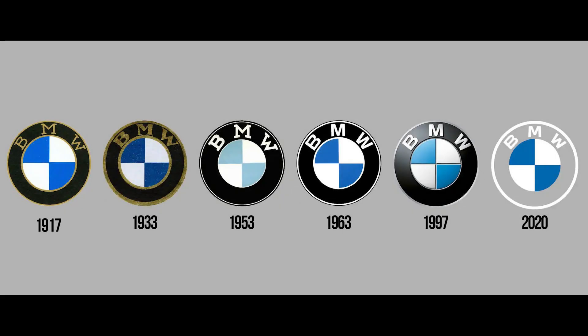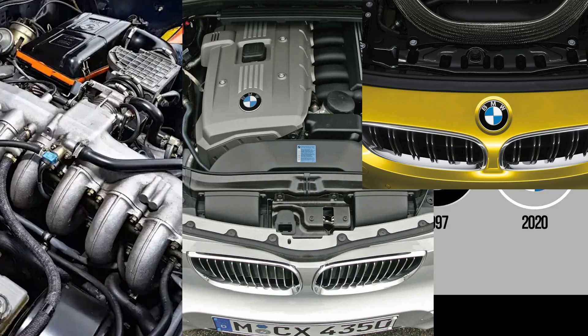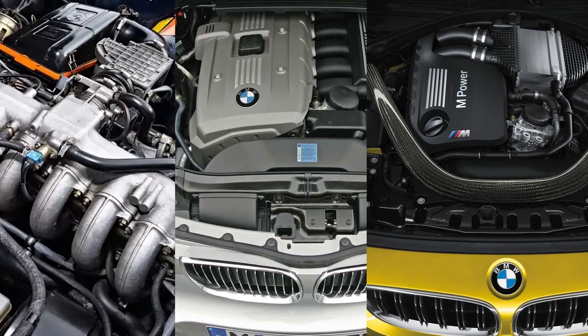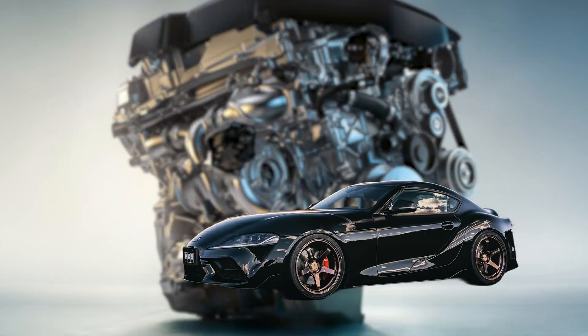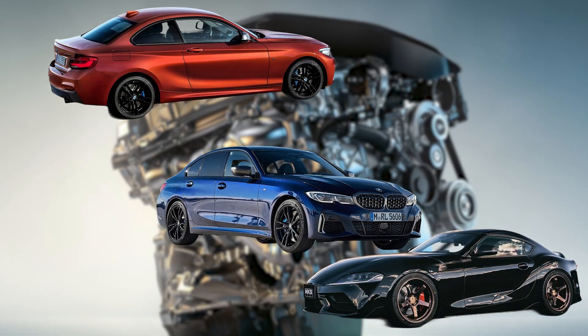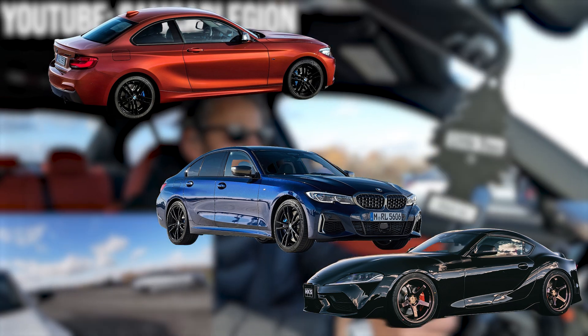BMW is known for making some of the best inline-six engines in the business, whether it's the classic M30, the trusty N52, or the beastly S55. With the latest in the lineup, however, they might have outdone themselves yet again. The B58 powers a slew of famously fast vehicles, including the A90 Supra, G42 M240i, and G21 M340i, needing staggeringly few modifications to blow past factory power figures like an unsuspecting AMG owner.